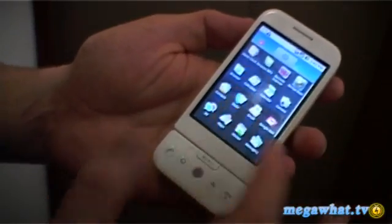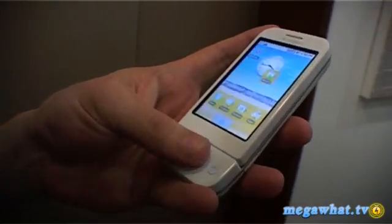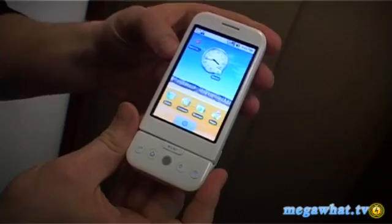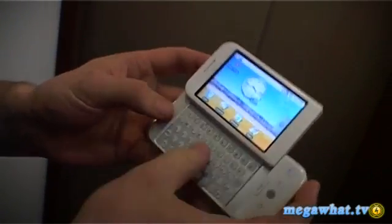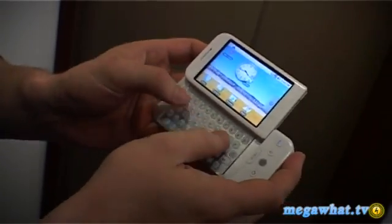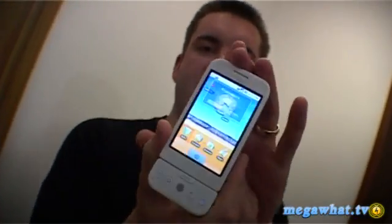So what do you get? Well you get a touch screen interface, you get a small nipple which allows you to scroll around the icons, and then you also get a big fat keyboard for being able to type on — it's very sidekick in its design. It's quite thick, it's about twice the thickness of an iPhone, about the same width — I think the iPhone is slightly wider.